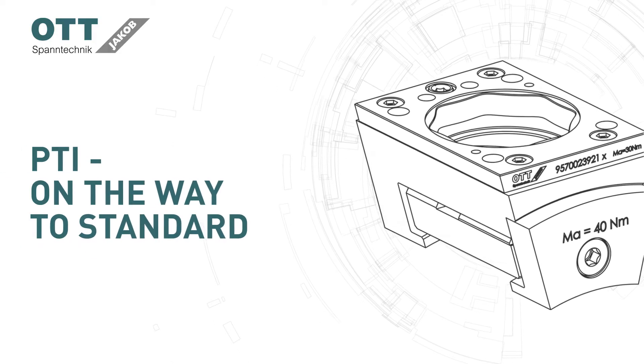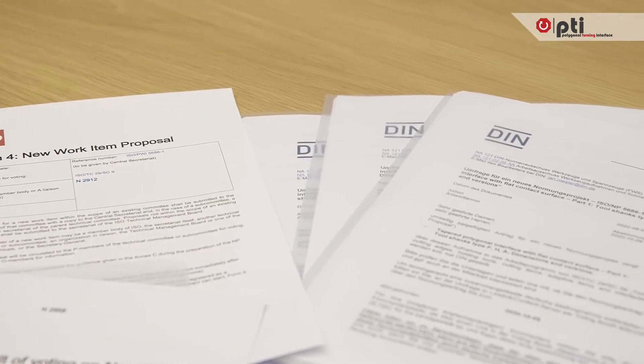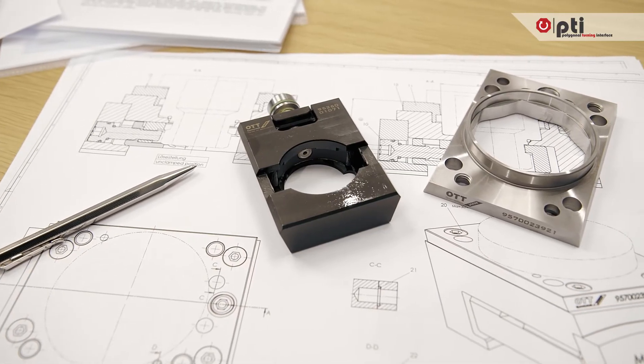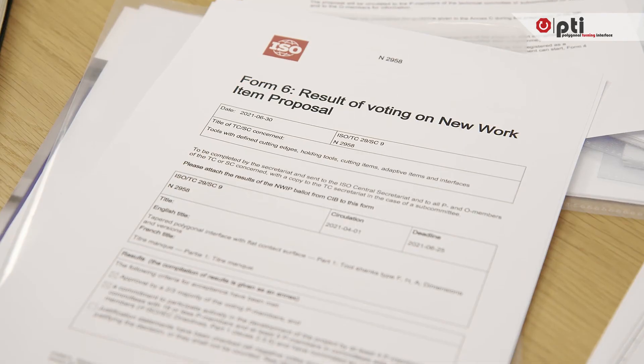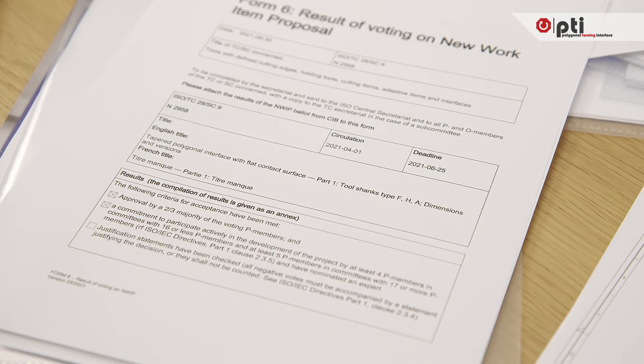In 2019, we submitted the PTI standard proposal to DIN. Our proposal quickly received an international status and will begin development as an ISO New Work Item Proposal 5686, progressing to an ISO standard no later than 2023.